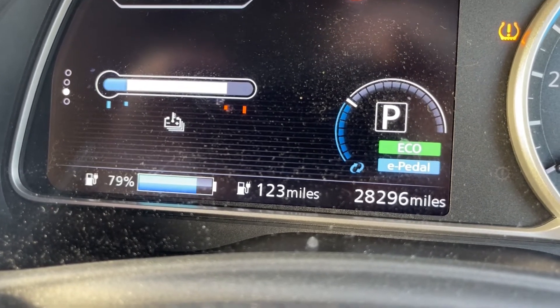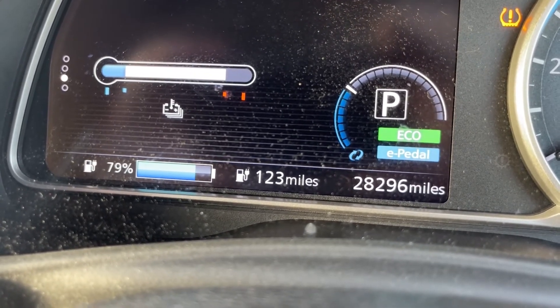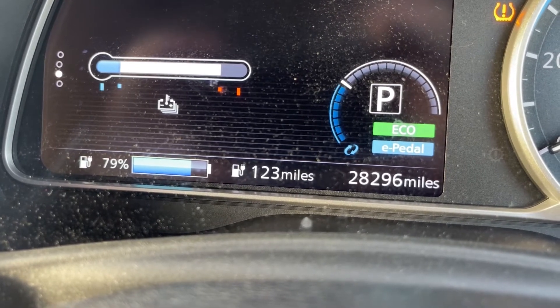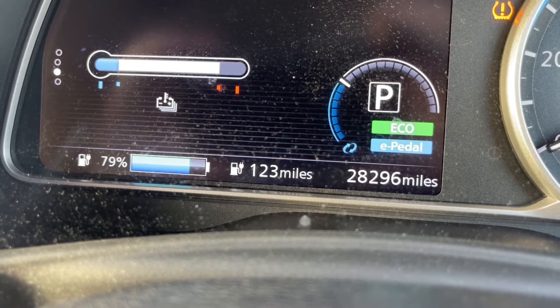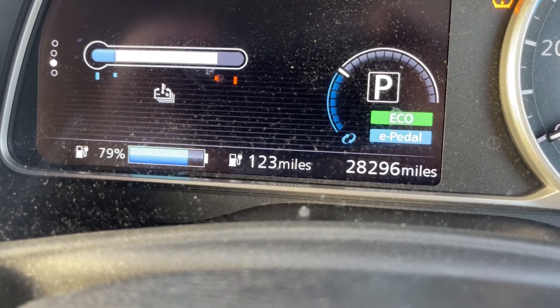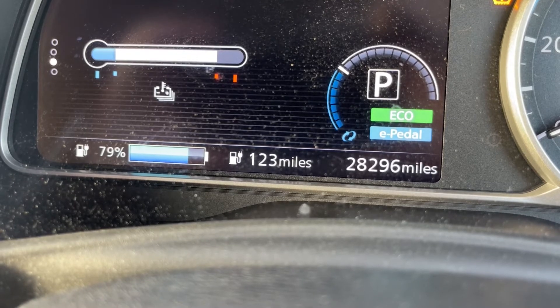Another encounter with the Leaf battery gate — battery temperature problem. I've come up from Southampton today via Birmingham, currently at Telford services, so we've recharged I think three times.